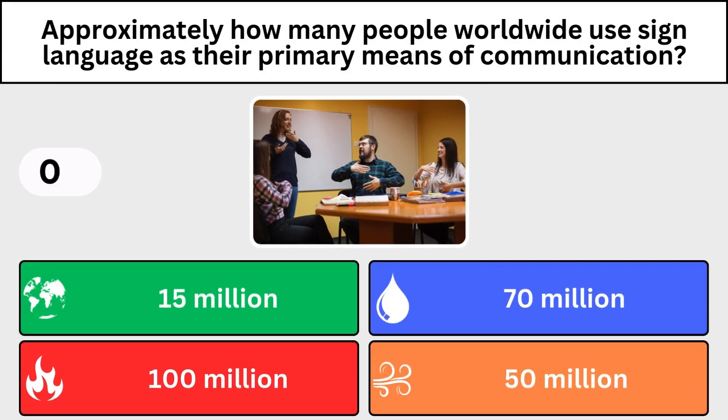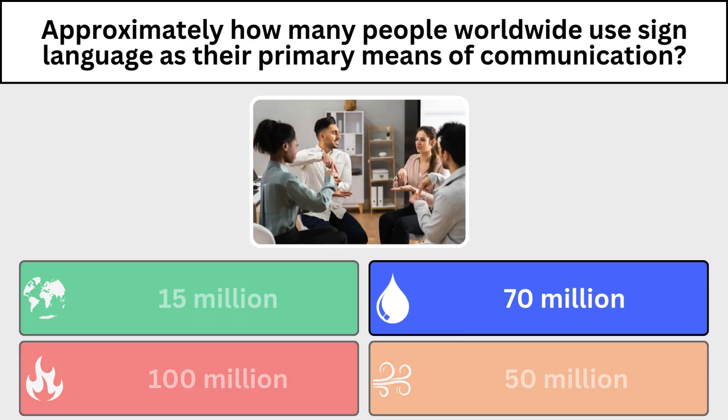Approximately how many people worldwide use sign language as their primary means of communication? More than 70 million.